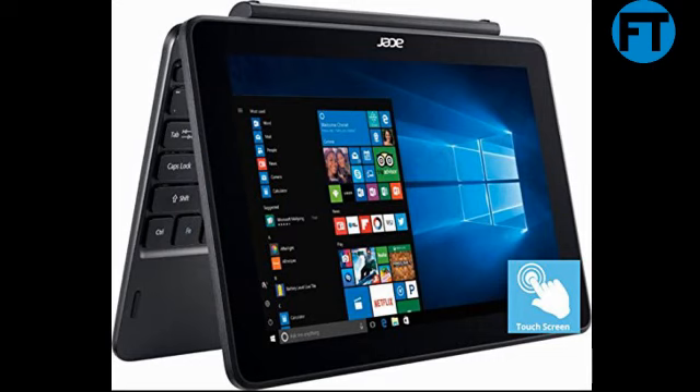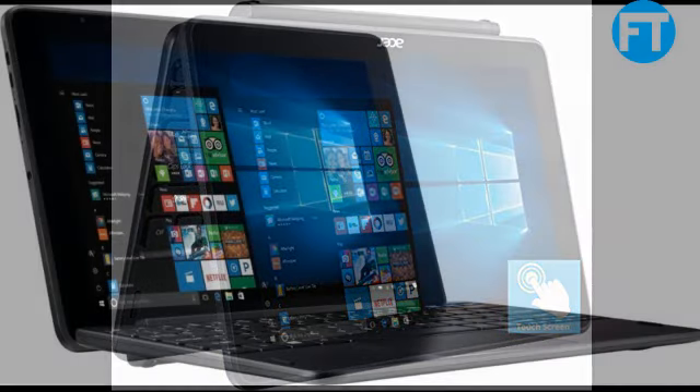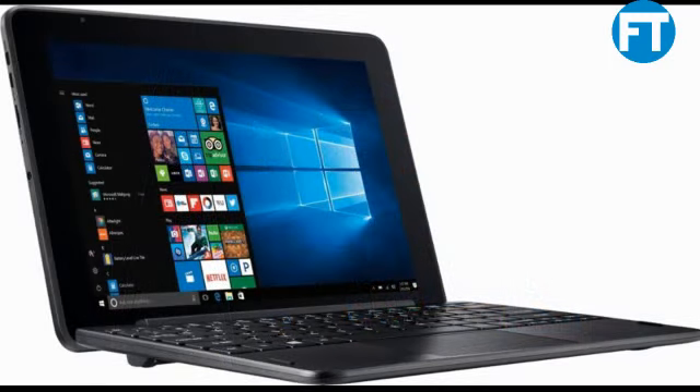Intel Atom X5-Z8351, 1.4 GHz base, up to 1.92 GHz, 2MB cache, 4 cores, 2GB standard DDR3L, 32GB flash drive, Intel HD Graphics 400, DDR3L shared graphics memory.